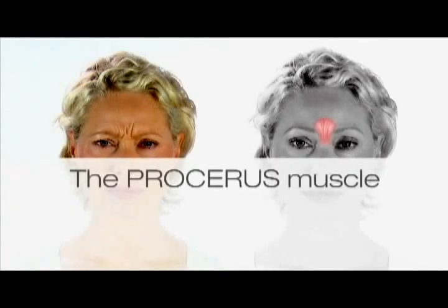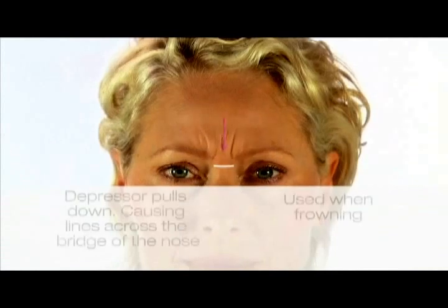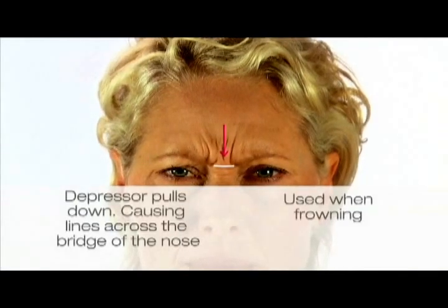The procerus muscle is located between the brows. It is a depressor muscle, which means it pulls down and can create a heavy fold or frown. This is seen as a line across the bridge of the nose.